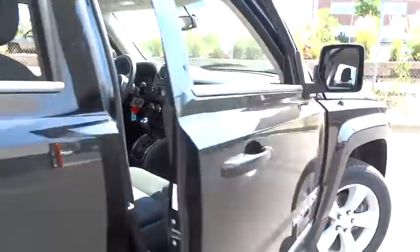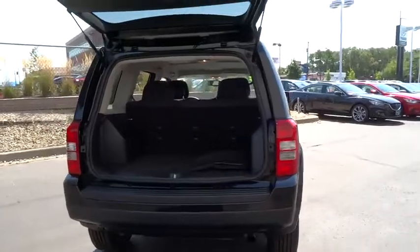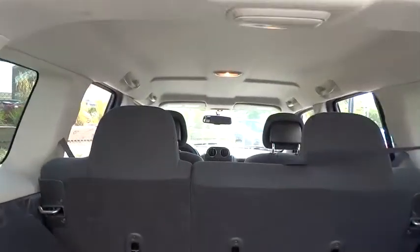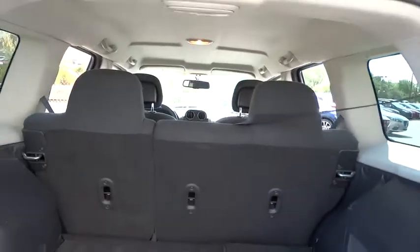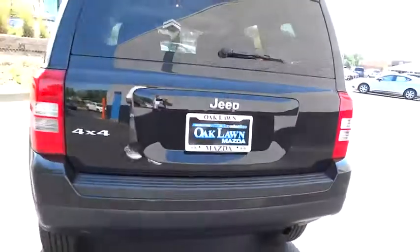Four-wheel drive, 60-40 split rear bench seat, fog lamps, rear window defroster, child safety rear door locks, electronic stability package, daytime running lamps, brake assist, side curtain airbag, outside temperature gauge, halogen headlamps.